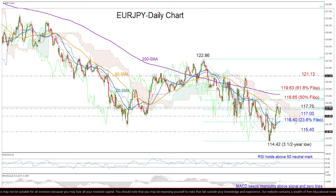If this fails to halt, then the 115.40 barrier could be the last chance to turn up before we touch the bottom of 114.42.